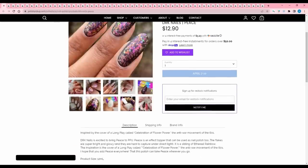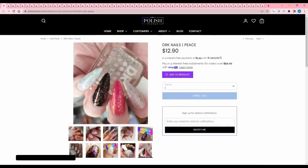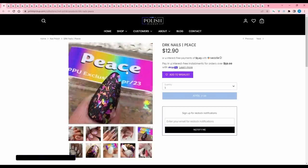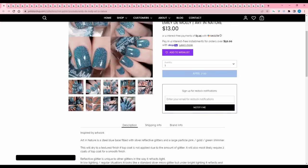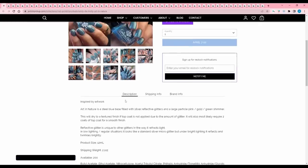DRK Nails 'Peace' is an effect topper — the flakes are super bright and glowy, hard to capture in direct light. It's a sibling of Ethereal Rainbow, inspired by the cover of a record called Celebration of Flower Power, the anti-war movement of the 60s. 480 are available. It can be used as a topper or a polish, showcased over four different colors. But no more toppers for me, so I'll pass. Hillary Emily Damali 'Art in Nature' is inspired by artwork — a steel blue base with silver reflective glitters and large particle pink-gold-green shimmer. It dries textured, so top coat is needed. 200 are available. I just don't like these lighter faded steel blue shades, so I'll pass.